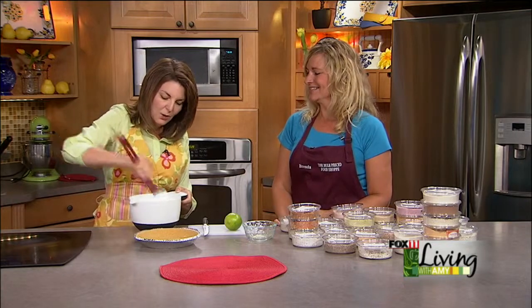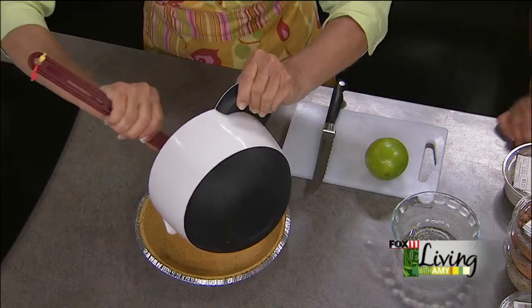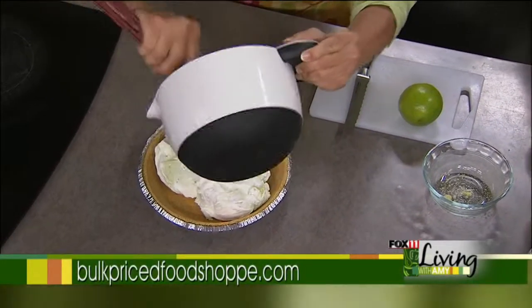This doesn't get much easier than that. At home, you'll mix this a little bit better — just chill for 20 to 30 minutes and you've got company coming. You've got a great, nice, fluffy mousse pie made with key lime.